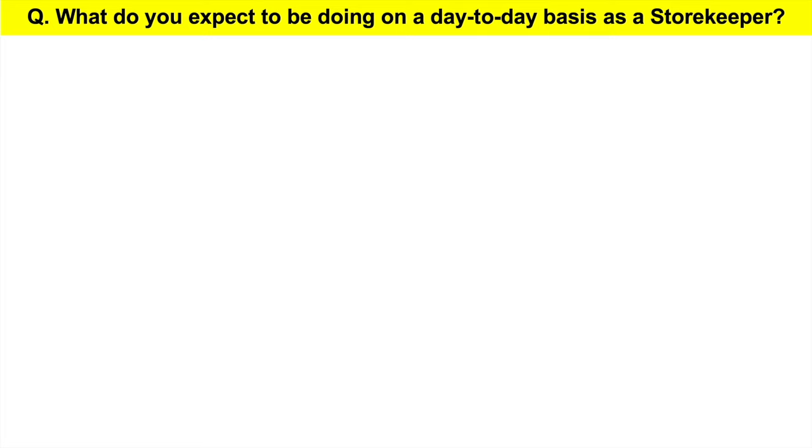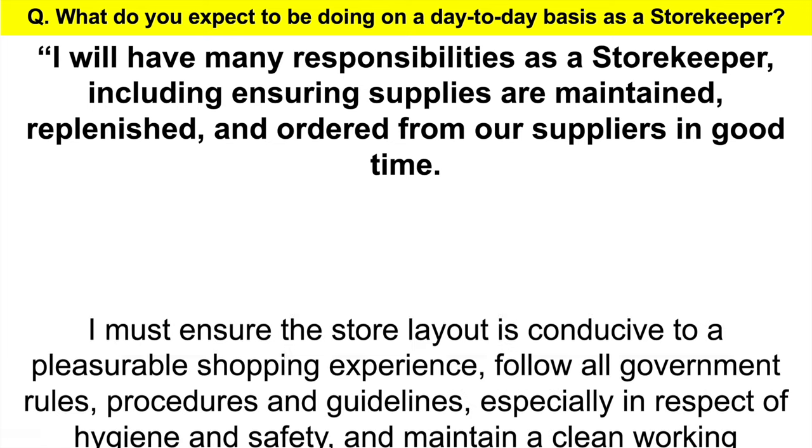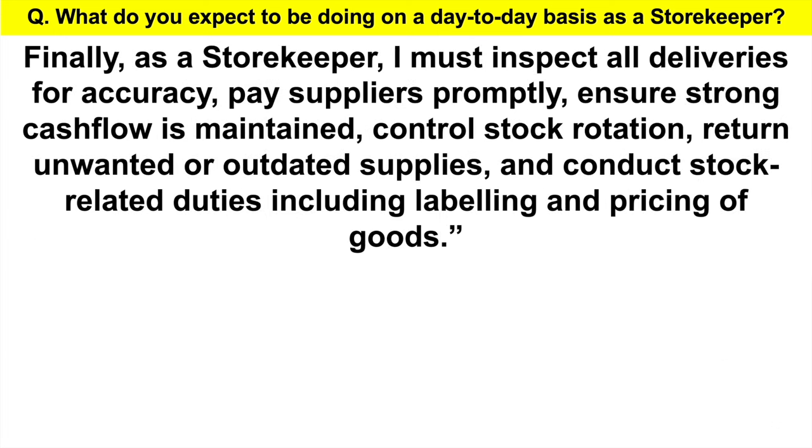Here's my top-scoring answer: 'I must ensure the store layout is conducive to a pleasurable shopping experience, follow all government rules, procedures and guidelines, especially in respect of hygiene and safety, and maintain a clean working environment. I must supervise all staff, provide training and direction as needed, and maintain accurate records. Finally, as a storekeeper, I must inspect all deliveries for accuracy, pay suppliers promptly, ensure strong cash flow is maintained, control stock rotation, return unwanted or outdated supplies, and conduct stock-related duties including labeling and pricing of goods.' That's a comprehensive answer showing you are fully aware of your expected day-to-day duties.